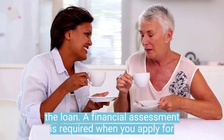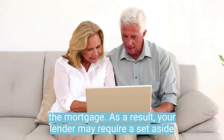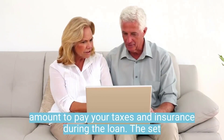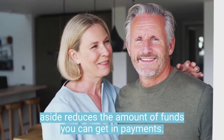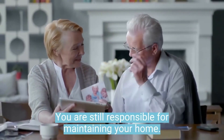A financial assessment is required when you apply for the mortgage. As a result, your lender may require a set-aside amount to pay your taxes and insurance during the loan. The set-aside reduces the amount of funds you can get in payments. You are still responsible for maintaining your home.